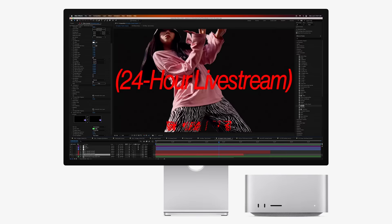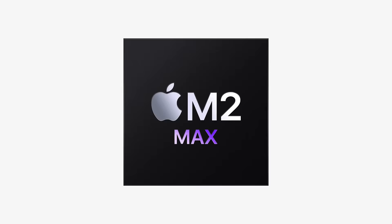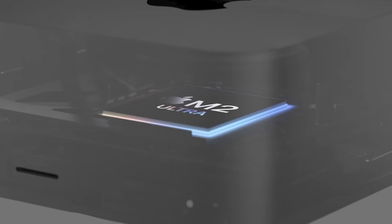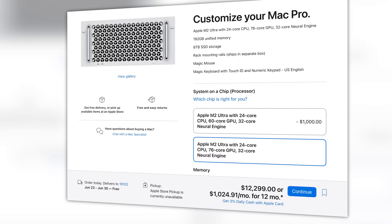The Mac Studio, which was already a powerhouse, now gets updated with the M2 Max and M2 Ultra options. It starts at $1,999 for an M2 Max and maxes out at $8,799 for a fully loaded M2 Ultra. Honestly, for the power that you're getting, the prices seem more reasonable than in the past. What I find interesting is that the Mac Pro Tower fully maxed out costs only $11,799. I say 'only' because I dropped over $14,000 for the last Mac Pro Tower a few years ago, and now an M2 Mac Air can probably outperform it.